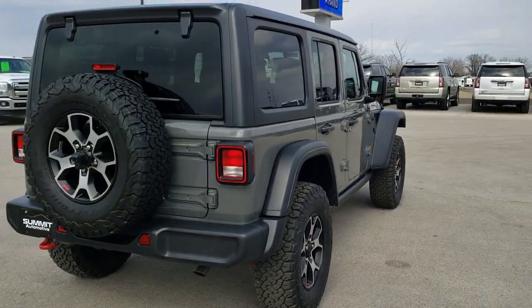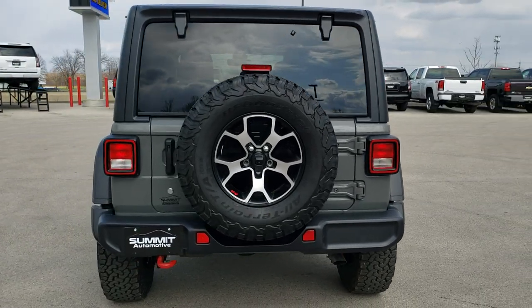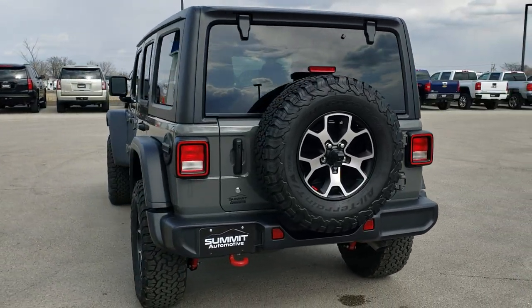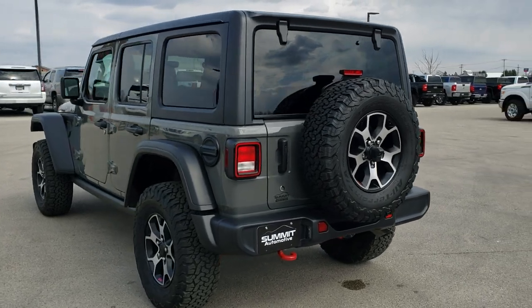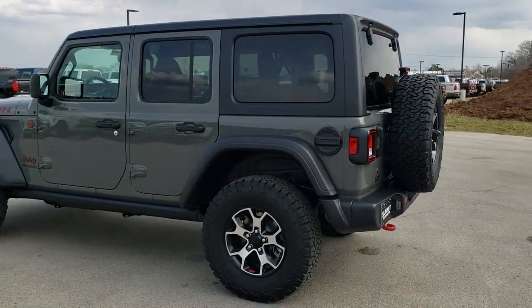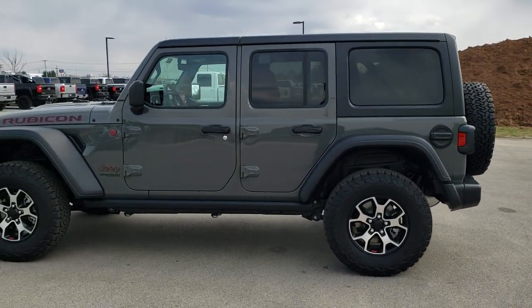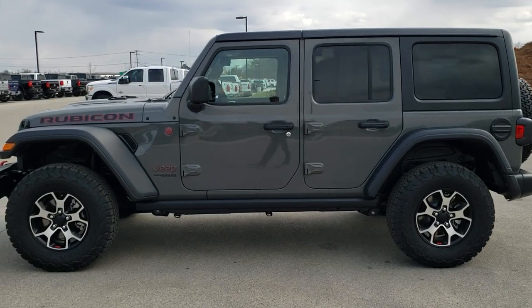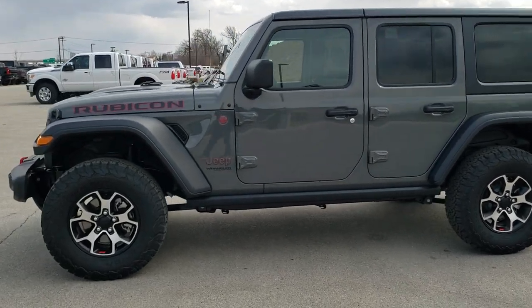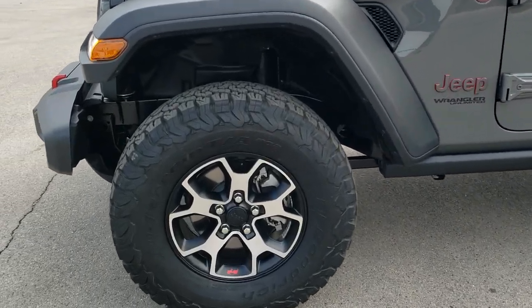We're going to do a walk around and then get up close and check out all the options on this vehicle. We shoot all of our videos in 1080p, 60 frames per second. So if you have HD capabilities on your computer, tablet, or smartphone, turn them on right now — it's like you were right here looking at the vehicle with me. And if you want to check out all the photos, there's a link in the upper right of your screen to our website.